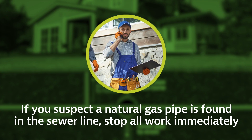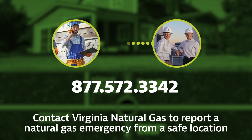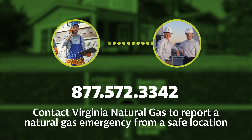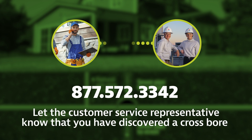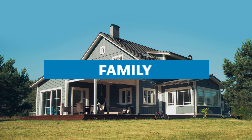If you suspect a natural gas pipe is found in the sewer line, stop all work immediately. Contact Virginia Natural Gas to report a natural gas emergency from a safe location. Be sure to let the customer service representative know that you have discovered a crossbore so that steps can be taken to safely remove the natural gas line. Thank you for your partnership in safety and protecting your family, home, and neighborhood.